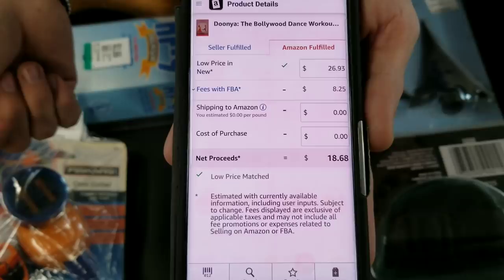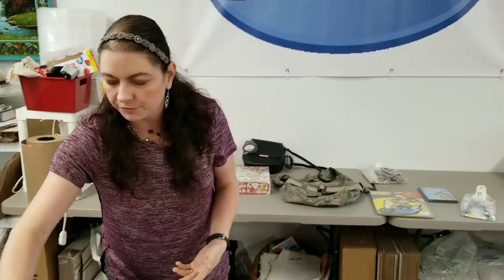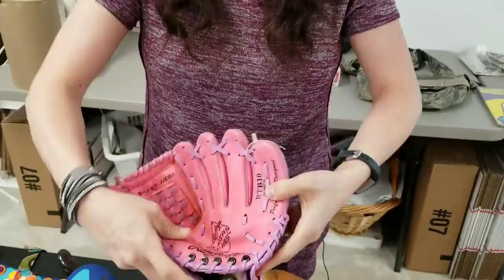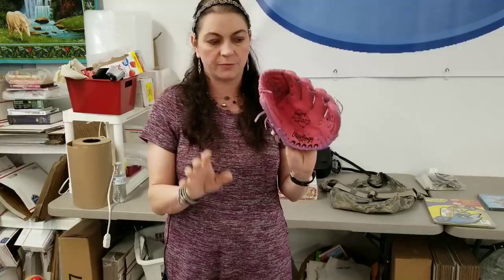This is my best buy - a brand new sealed router. I paid five bucks for it and it's going online for fifty dollars. I always look for baseball gloves - kids ones - because people like to buy them. It's five bucks. The biggest thing when looking for gloves is make sure there's no kid's name written on the inside. This is the only one I bought because it didn't have a name in it. If you can ever find a left-handed glove, that sells really well because it's really hard to find those.